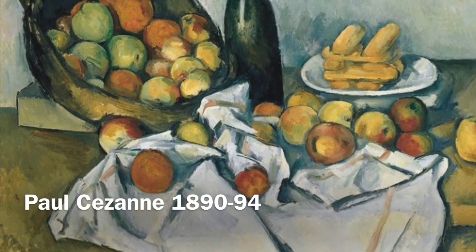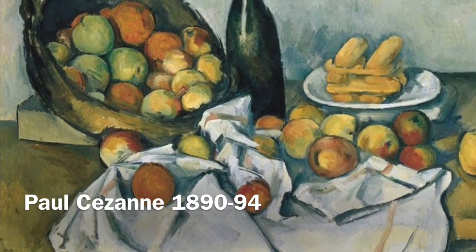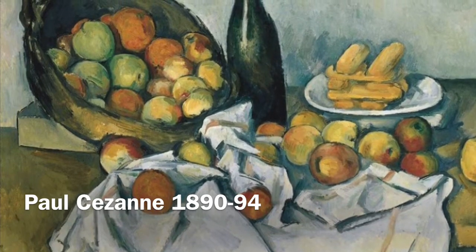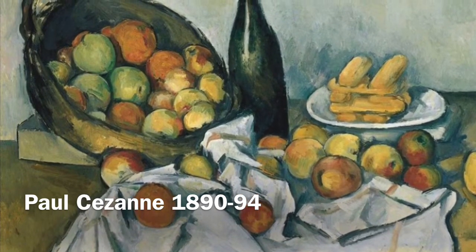This painting by Cézanne kind of fits that classical image of what a still life is. There's some fruit, a bottle of wine, some bread — things you might find in someone's home, kind of arranged casually on a tabletop.